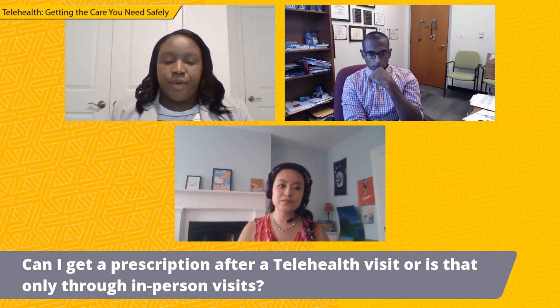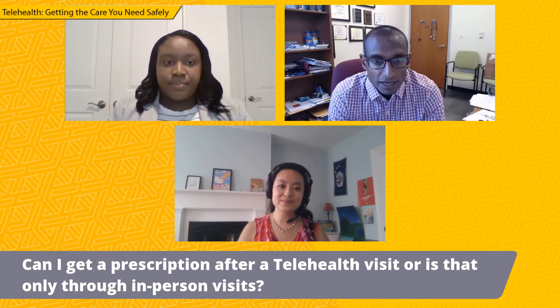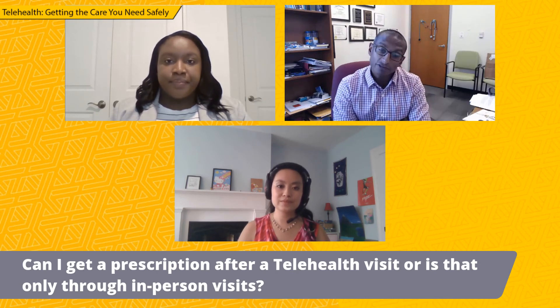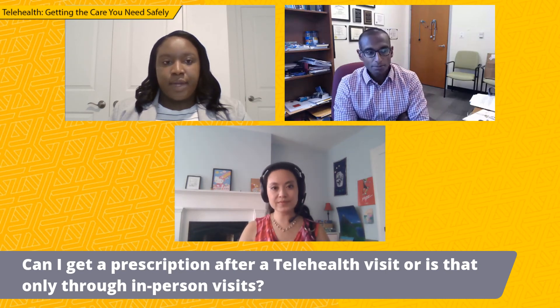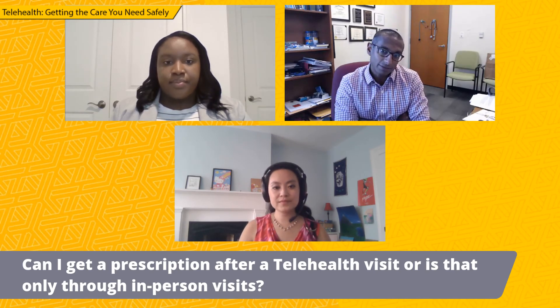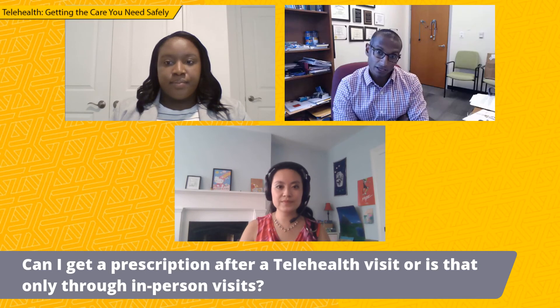Can I get a prescription after a telehealth visit or is this only through in-person visits? You can certainly get a prescription if the provider is pretty certain of the diagnosis and that the diagnosis requires a prescription. We will send prescriptions. There may be some diagnoses — like in pediatrics, one of the common ones is that we're a little more hesitant to diagnose an ear infection just via virtual visit because we can't see the ear — where we might say we need to actually bring you in before we send a prescription. But that's up to the provider and how confident they feel based on their history and the parts of the exam that they can do.